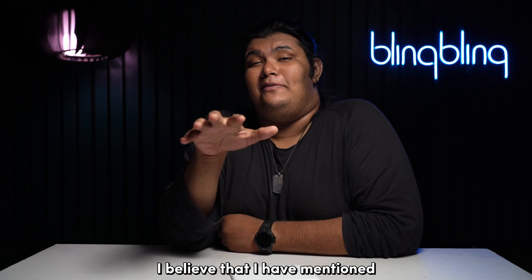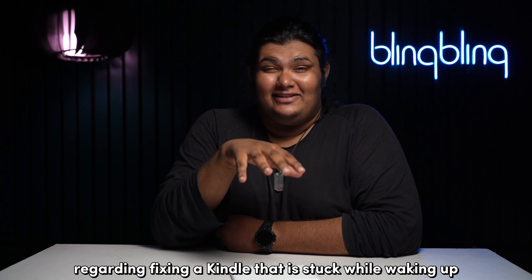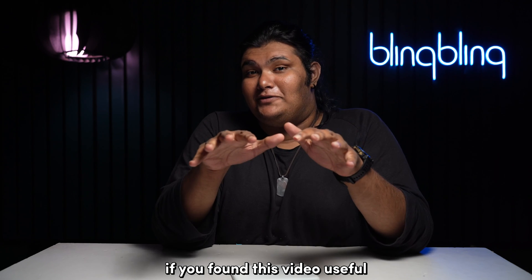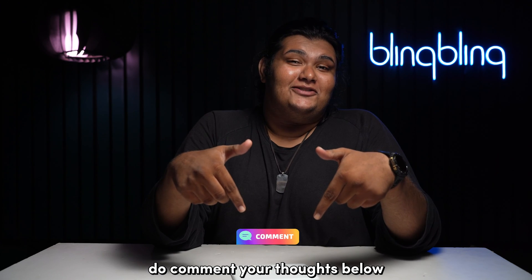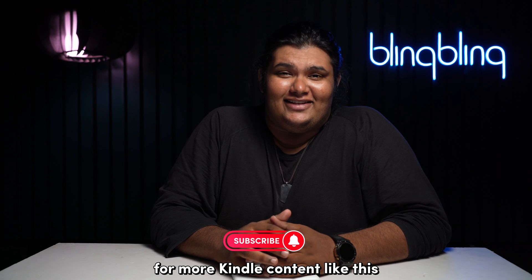And with that, I believe I've mentioned everything I wanted to talk about regarding fixing a Kindle that is stuck while waking up. If you found this video useful, do comment your thoughts below, give us a thumbs up, and subscribe to our channel for more Kindle content like this.